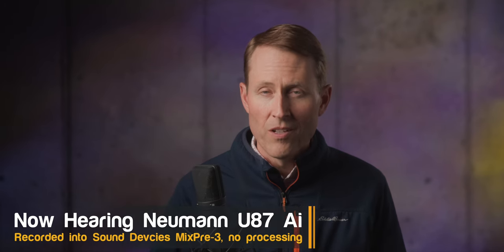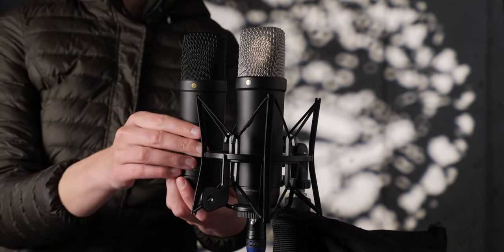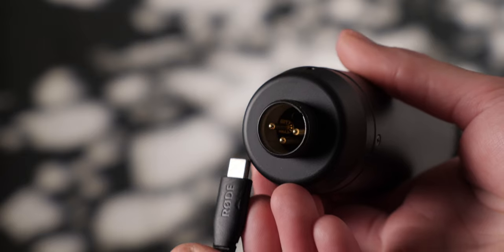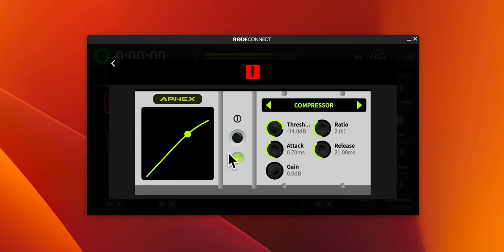Earlier in 2023, Rode released the NT1 fifth generation. Essentially they took the NT1 fourth generation and redesigned it while keeping basically the same sonic signature, but they added a USB output in addition to XLR, 32-bit float audio via USB, and internal processing — a compressor, an equalizer, a noise gate — inside the microphone itself. They also reduced the price down to $250 US, which is really impressive for a microphone manufactured in their own facilities in Sydney, Australia.